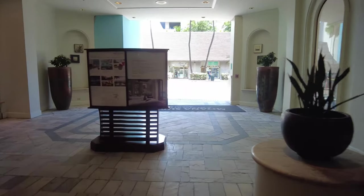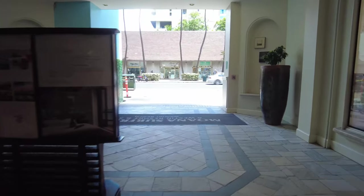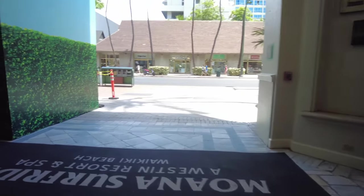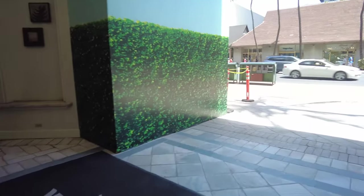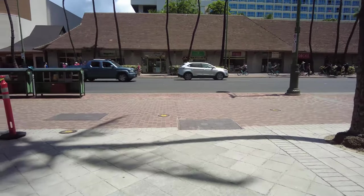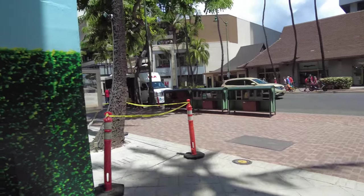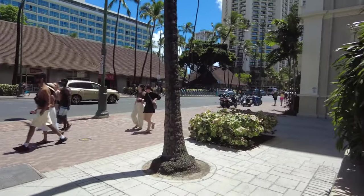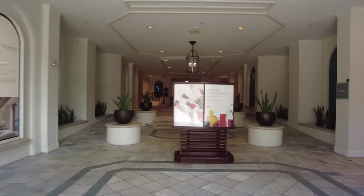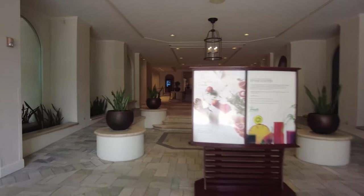You know, the Hyatt Regency used to have parrots — they had these cages on the lower floor with parrots in them. This particular exit leads out to the street, but we're not done with our tour yet, so let's go back.